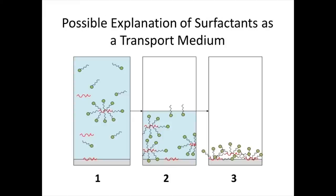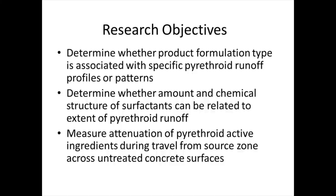The basic idea is you take this aqueous formulation, which has a lot of surfactant in it. The little red squiggles are active ingredients, there's some sort of micelle there, the stuff goes on the surface, the water evaporates, and maybe the stuff is sitting there in a kind of collapsed or dehydrated micelle. But then when it rains, perhaps that stuff gets picked up and carried off in a complex form. So we're looking in a much more systematic way than before to see whether formulation type matters in terms of the shape of the runoff profile, the amount of active ingredient runoff, whether we can connect surfactant structure to runoff, and then attenuation of both the pyrethroid and the surfactant as we move away from the source zone.